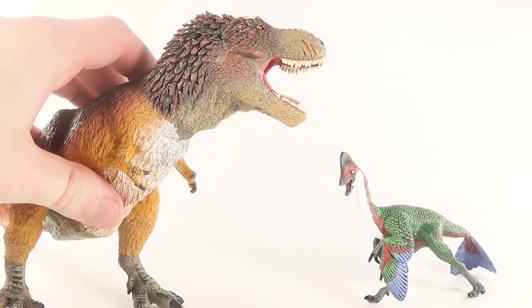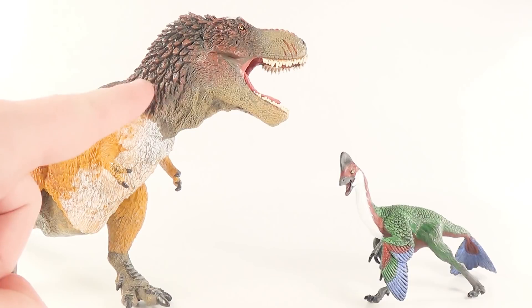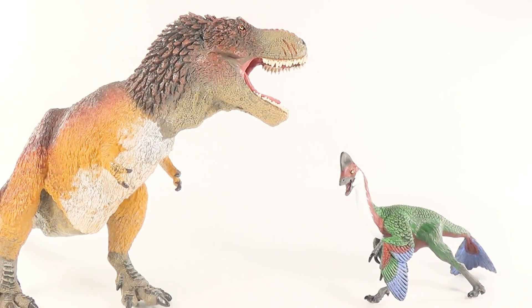And finally for comparison, here is the Safari Limited Anzu next to the Safari Limited Feathered Tyrannosaurus Rex — link to that review will be down below in the description. T-Rex and Anzu actually co-existed with each other in the Cretaceous period of the Hell Creek Formation, and these two models scale up to each other really nicely, with gorgeous color schemes and updated sculpts that complement each other nicely as well.